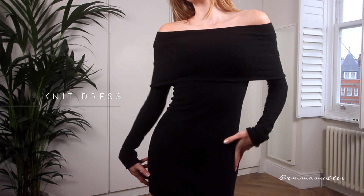Let's talk about the knit dress. I'm wearing this beautiful off-the-shoulder knit dress by Attico, and I love the material — it's super soft. I think a knit dress is an essential in your winter closet, in your capsule wardrobe, because it's such a versatile piece.